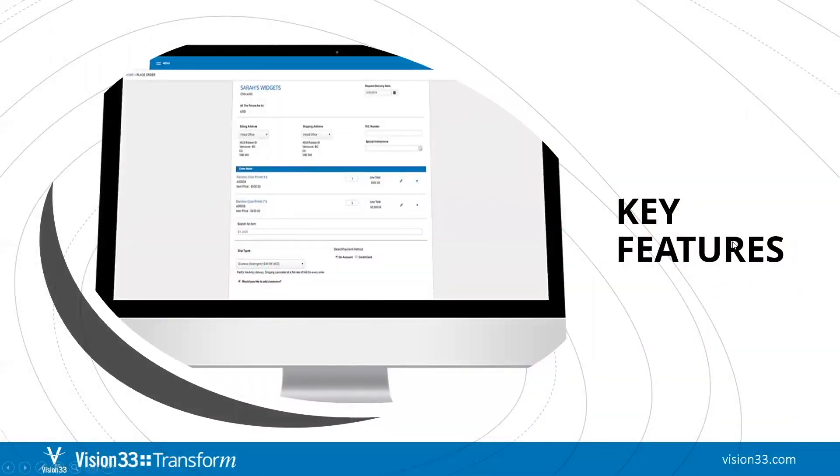A customer portal is an increasingly important customer service touchpoint as it allows businesses to put the power into the customer's hands, giving them the ability to get instant access to information anytime they need it without the friction of having to reach out to you directly — whether it be invoices, orders, deliveries, and more. Vision 33 recognized that need and the need for it to integrate with SAP Business One, so we built it and we've been helping companies empower their customers ever since.